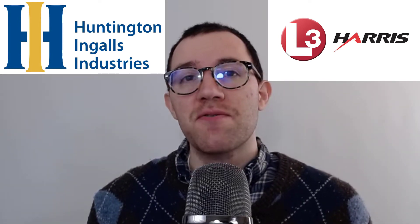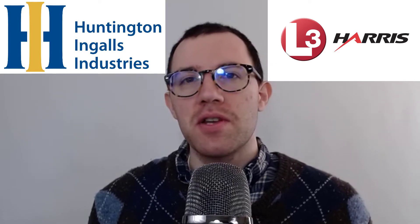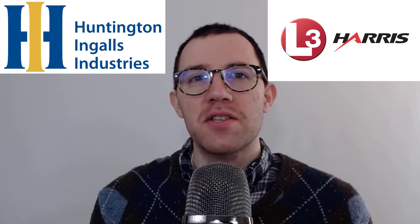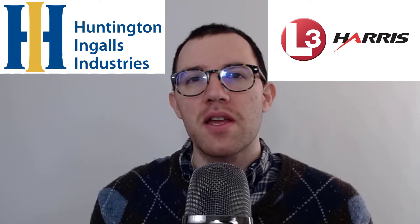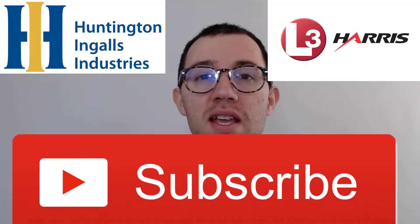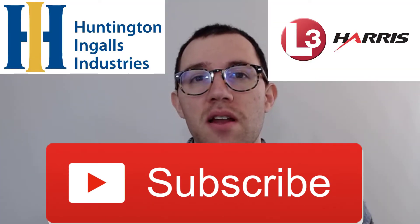I'm going to analyze both companies' balance sheets, look at their profitability, and use a discounted cash flow technique, and ultimately try and figure out which one is a better deal. If you're new to the channel, my name is Dan. I'm a business school professor, very interested in the stock market. I do a lot of investment videos on this channel, so if you like that kind of thing, hit that subscribe button so you don't miss out on more videos. All right, let's jump into it.